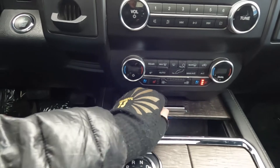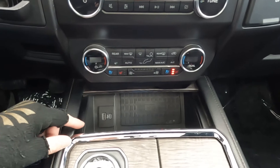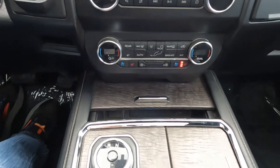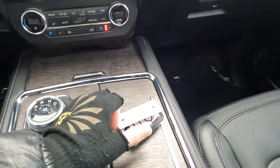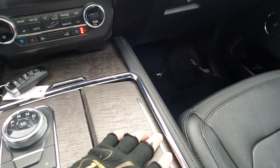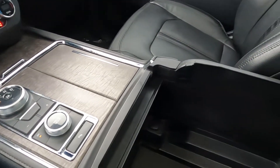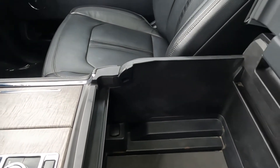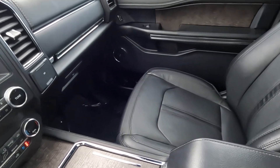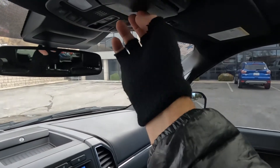Coming down here you've got your phone charging station and two USB ports, your key fob with remote start and remote tailgate opening, cup holders, another 12-volt power outlet, an absolutely massive storage space, two glove compartments, map reading lights, and a sunglasses holder.